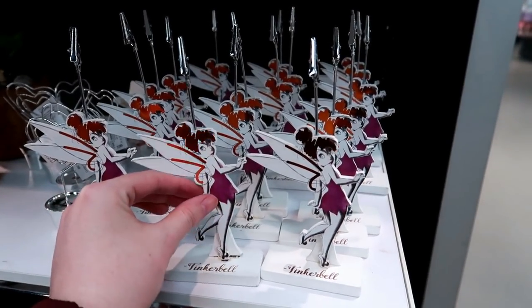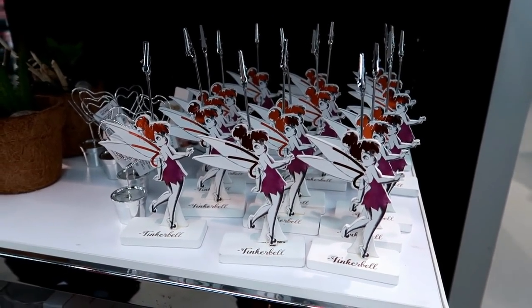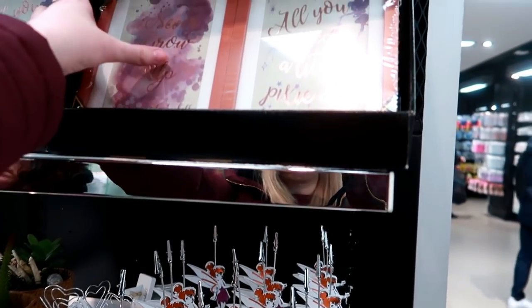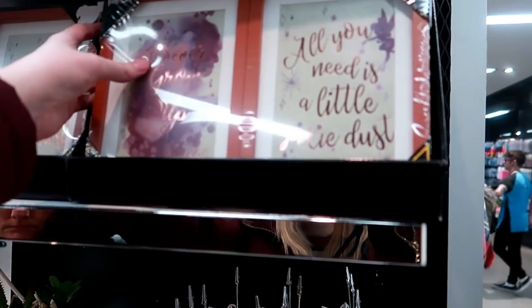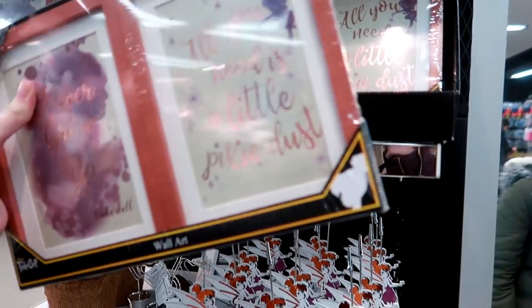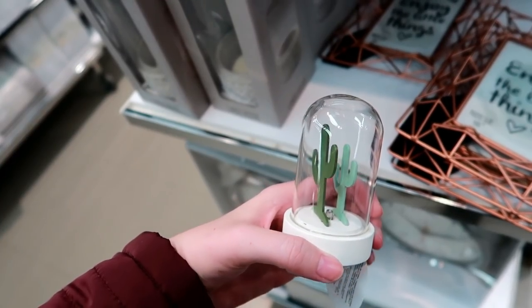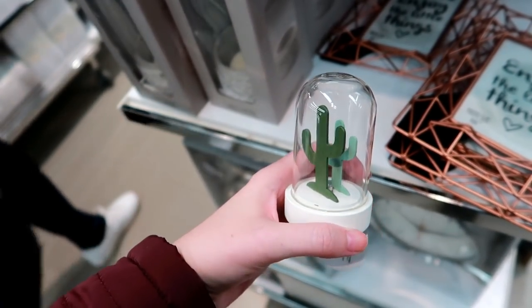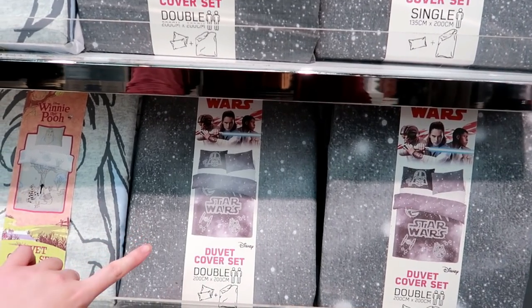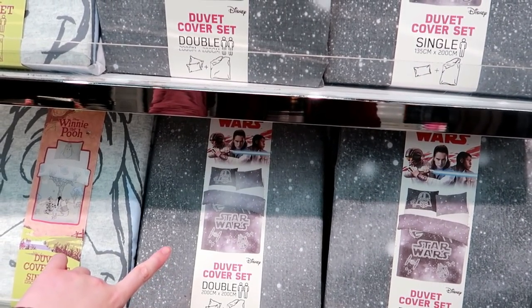Tinkerbell photo holders, these are £2 - so nice if you've got a picture from Disneyland Paris or Disney World that you want to have on display. They've also got these frames which say 'Never Grow Old' and 'All You Need Is a Bit of Pixie Dust', I believe these are £7. I've just found this cactus light and it's £3. They also have Star Wars duvet sets in single, double, and king size.